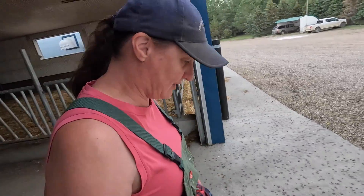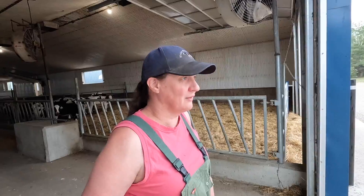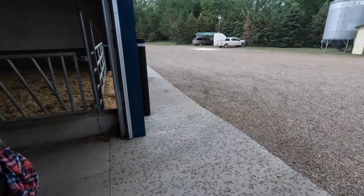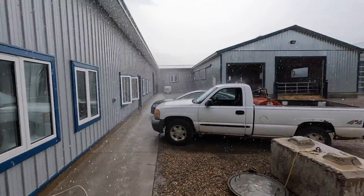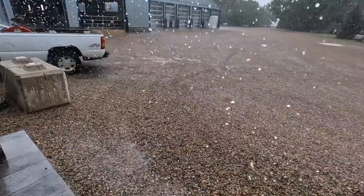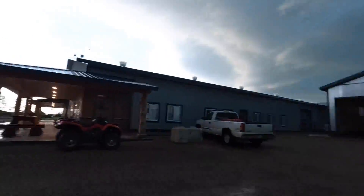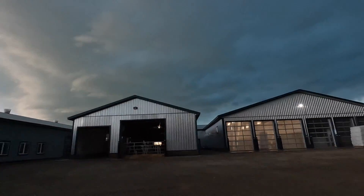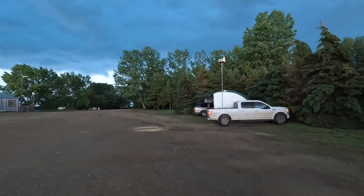Thunder's pretty loud. Pretty big drops — looks good for your garden at least. It's a pretty good downpour. Eyes are just glued to the ground watching for hail. It looks like nighttime almost right now — it is getting pretty nasty. Clouds are moving pretty quick, I'm going to go park my truck in the shop.